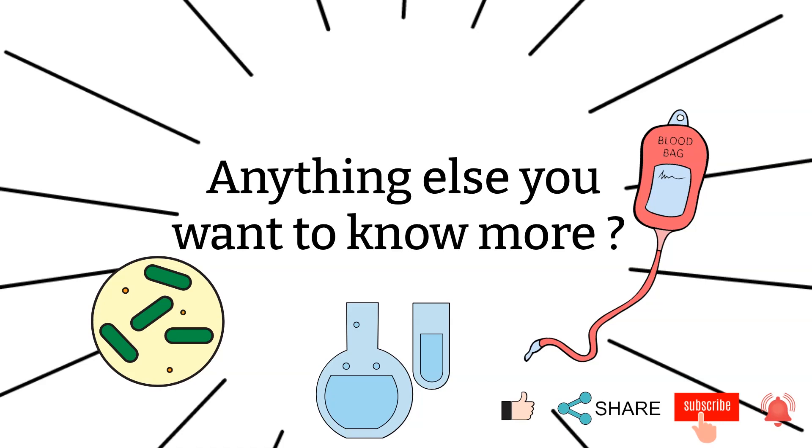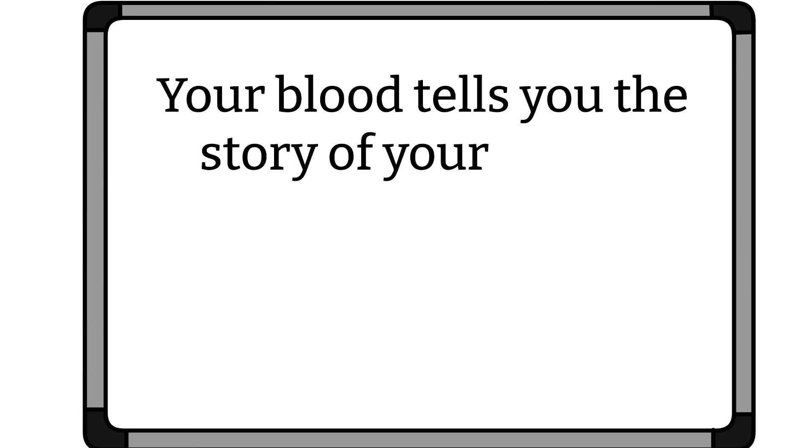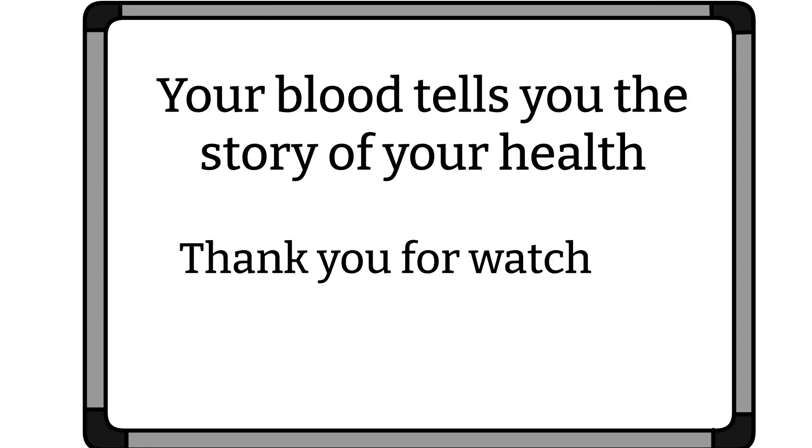If you like my video and think it's helpful in any way, please share it with your friends. I shall see you all next time. As always, remember: your blood tells you the story of your health. Thanks for watching. Bye!